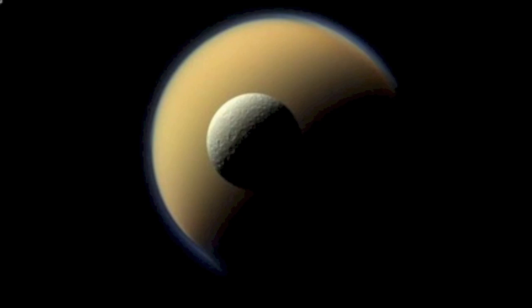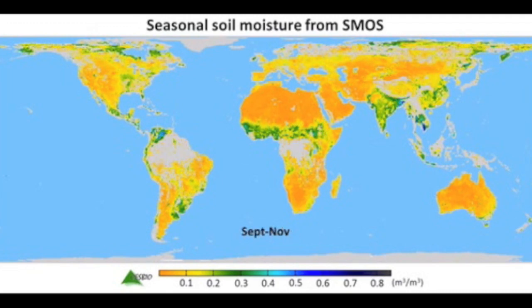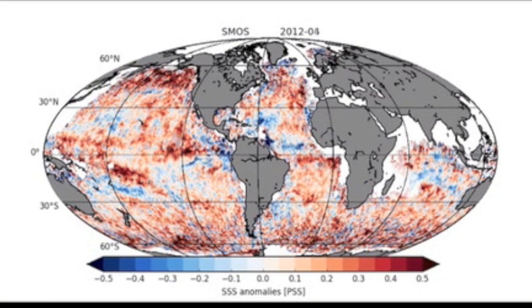Moving on — happy thoughts. We've got a terrific link for you from the ESA with a couple of animations of long-term soil, ocean salinity, and other planetary characteristics and how they've changed over the last few years.